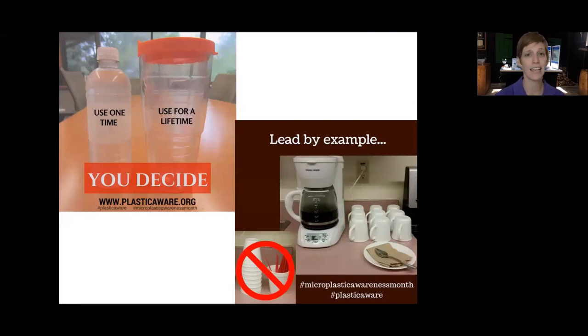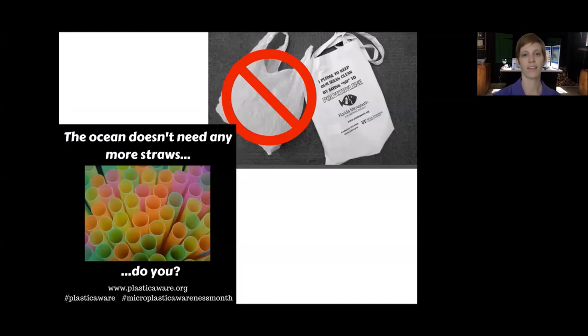Leading by example is a great way to encourage your friends, neighbors, and family. A reusable water bottle serves the same purpose as a single-use plastic bottle, but you can use it forever. At the office, don't be the office with the styrofoam cups — have your own and take that extra time to wash and reuse your cups. When you're out and about, refuse straws, and when you go shopping, bringing your own bags is an easy way to help reduce your contribution to single-use plastics.